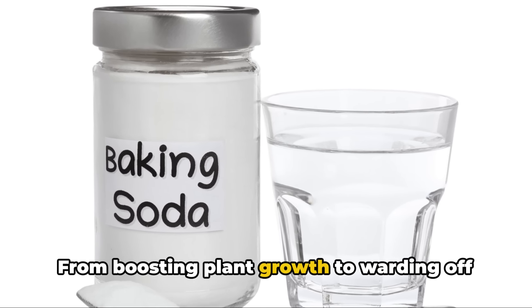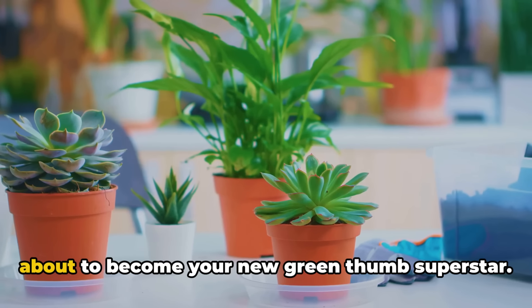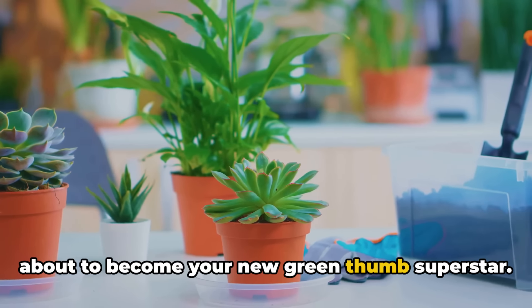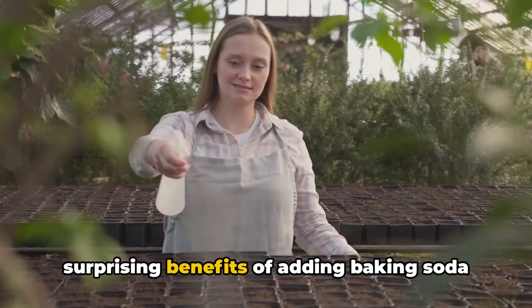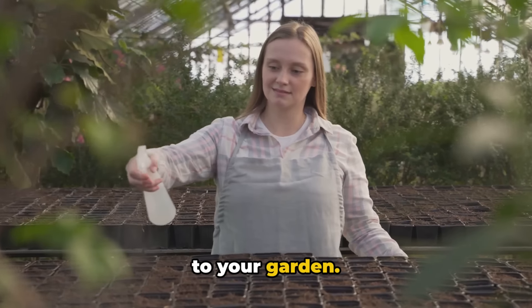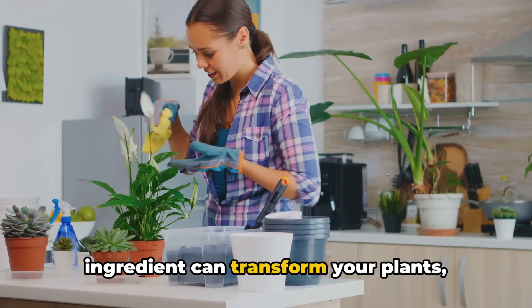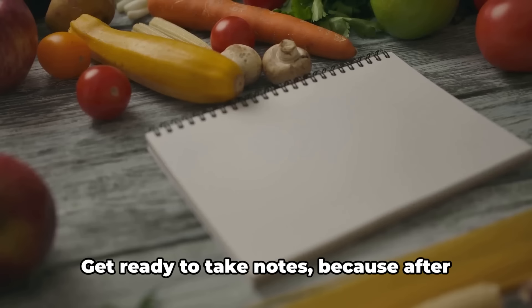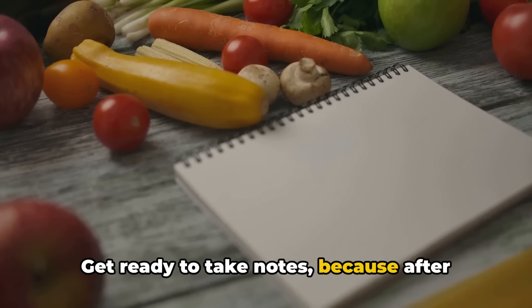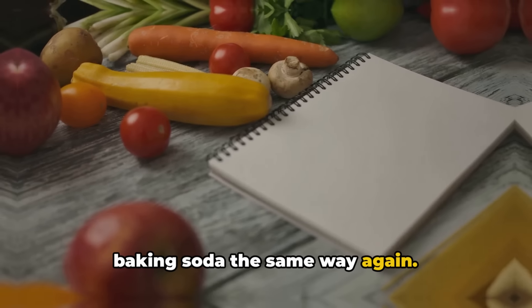From boosting plant growth to warding off pesky pests, this humble household item is about to become your new green thumb superstar. I'll reveal the surprising benefits of adding baking soda to your garden. You'll witness firsthand how this simple ingredient can transform your plants, soil and overall garden health in ways you never imagined.